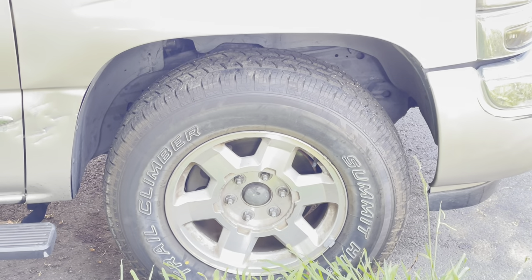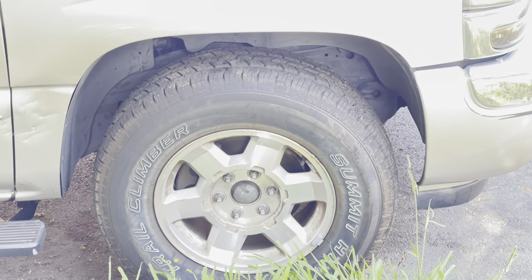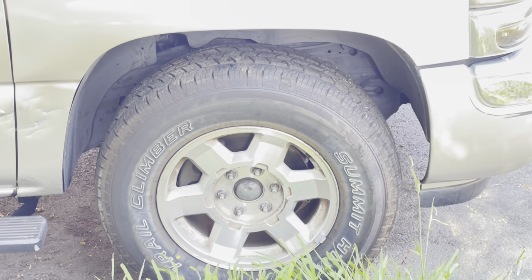Light truck tires are totally different than car tires. It's a lot more about handling, it's a lot more about stability, and stabilizing yourself with that higher center of gravity is totally different.